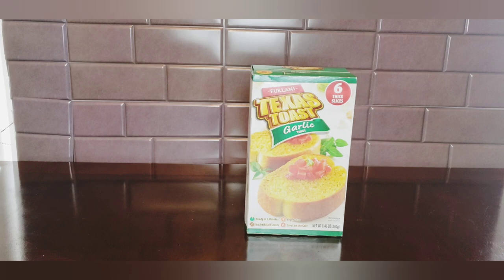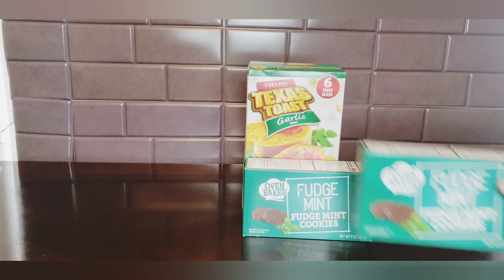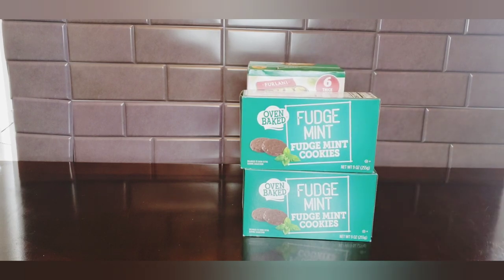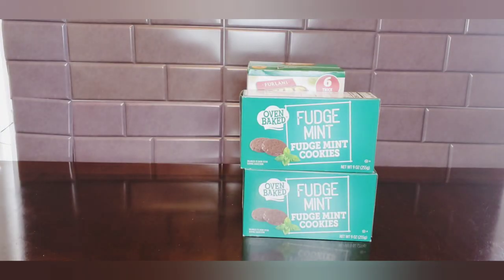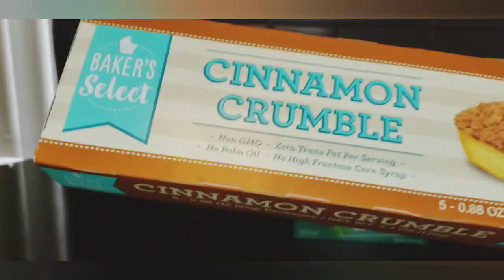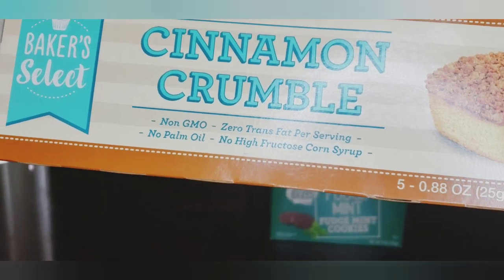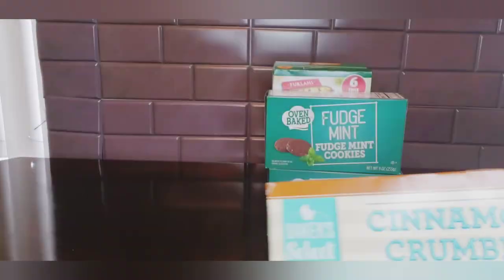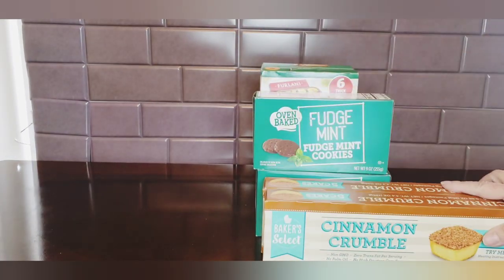I picked up two more boxes of my husband's favorite fudge mint cookies. He loves these and says they're just as good as the Girl Scout cookies. In my last Dollar Tree haul I had picked up a box of the cinnamon crumble - these are by Green Briar. They are small, but they're really good, nice and moist and fresh, so I picked up two more boxes.